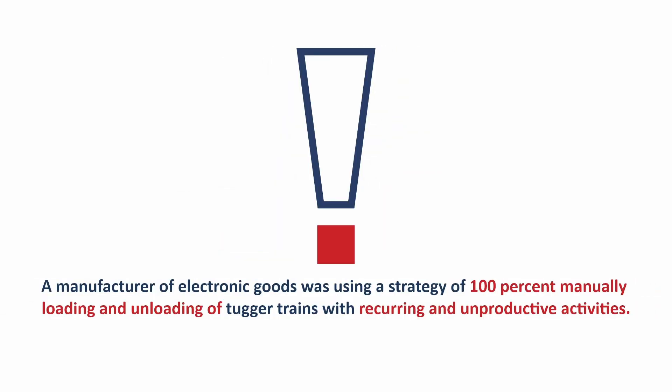A manufacturer of electronic goods was facing the challenge of a fully manual loading and unloading process for target trains. Repetitive and frequent unproductive activities were the result.